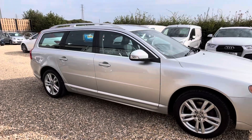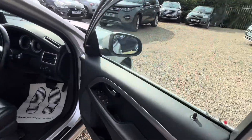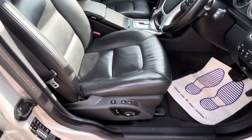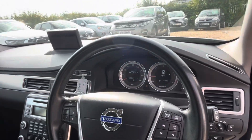It's a lovely car — brilliant workhorses. Very nice condition, and the interior is in excellent condition as well. It has electric folding mirrors, electric memory seats, automatic transmission, heated seats, parking sensors, and cruise control.